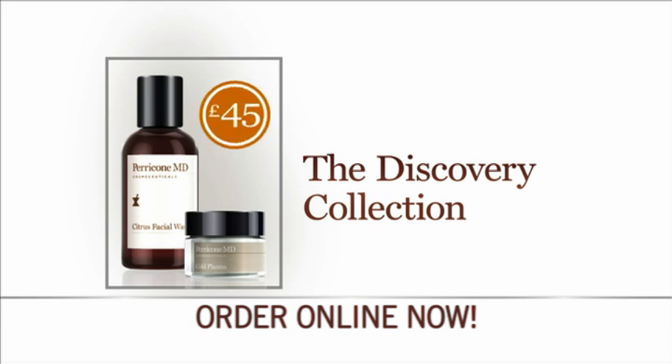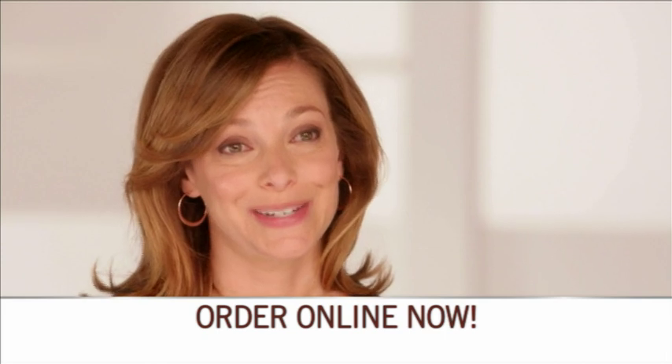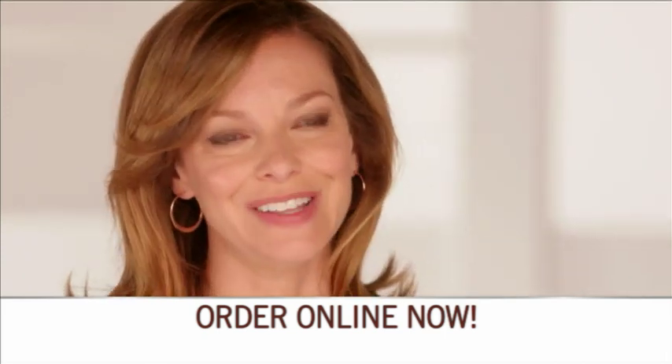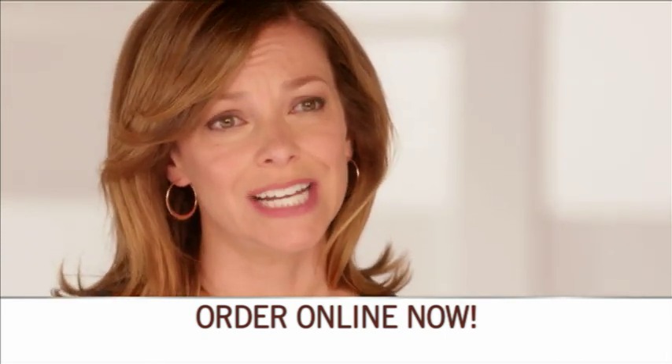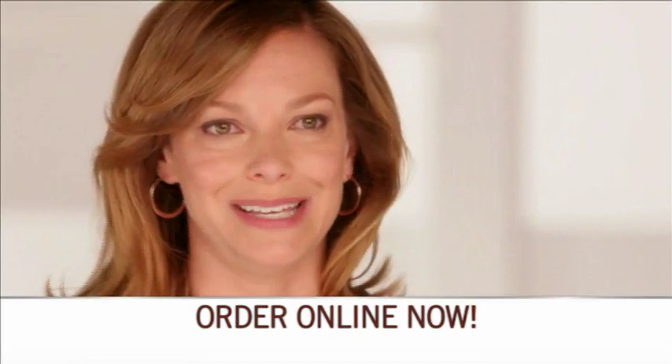The discovery collection includes Dr. Perricone's citrus facial wash to leave your face cleansed and beautifully soft. The Perricone citrus wash is one of my favorites. I feel like my skin is more hydrated — it doesn't feel dry after I use it. It feels softer. I'm really pleased.